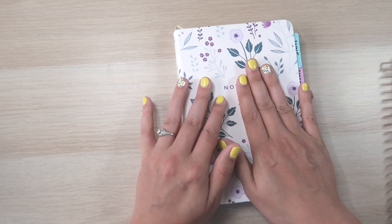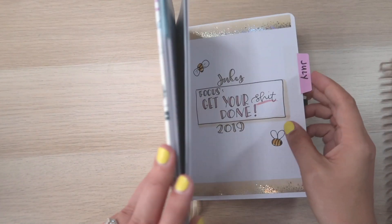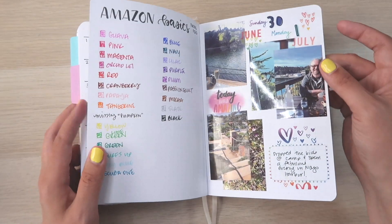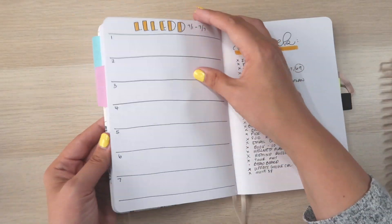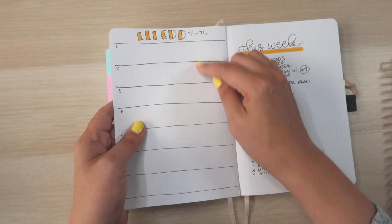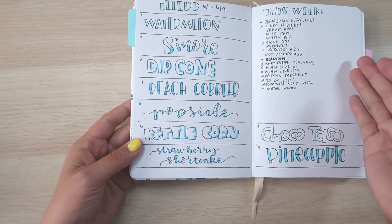I also use the bullet journal for challenges like lettering and doodling. Sometimes I'll throw in pictures for memory keeping — like from our weekend out — or put swatches in here. This month I have my doodle challenge and some lettering, though I haven't done any of that this month because I've been too stressed out.